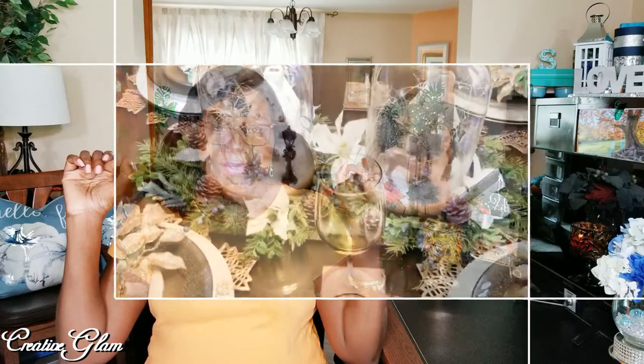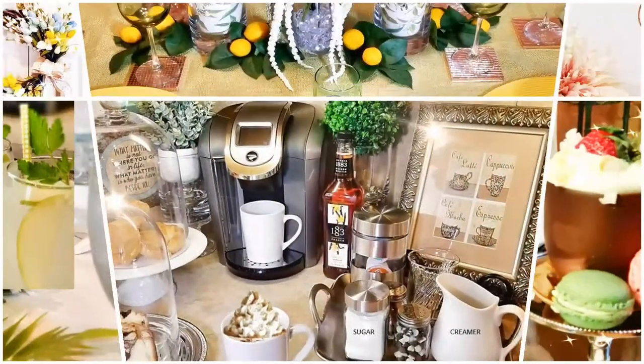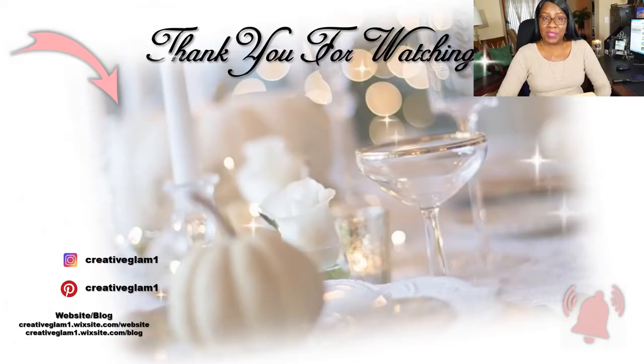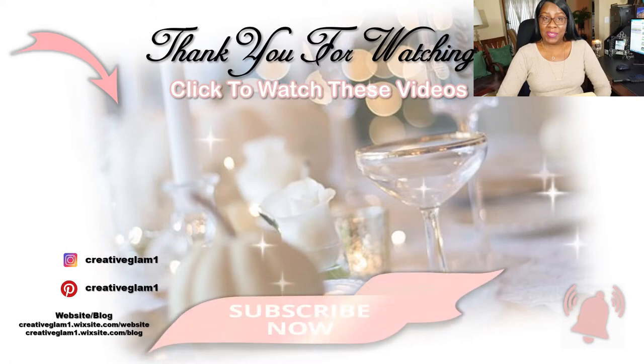And with that being said, enjoy the rest of your day. I'll see you right back here next time on Creative Glam. Bye! I'll see you next time on Creative Glam.